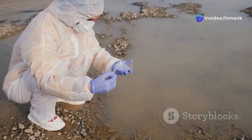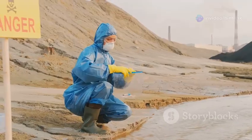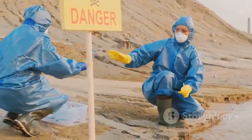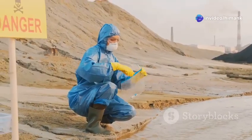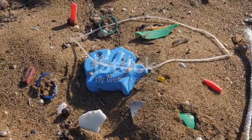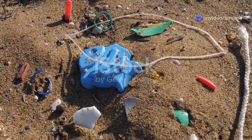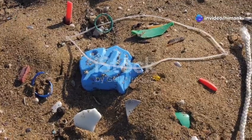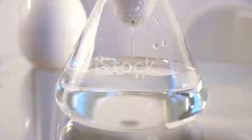Scientists around the world are working hard to understand microplastic pollution, which has become a global concern as microplastics have been found in oceans, rivers, and even the air we breathe. Researchers are collecting samples from different environments to analyze the extent of contamination and studying how microplastics affect the environment and human health. Scientists are conducting various environmental impact studies and health assessments to better understand these effects.